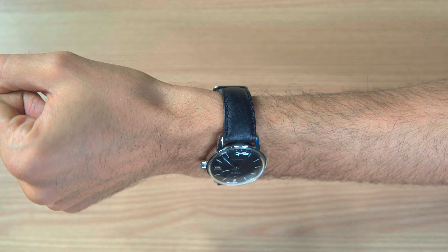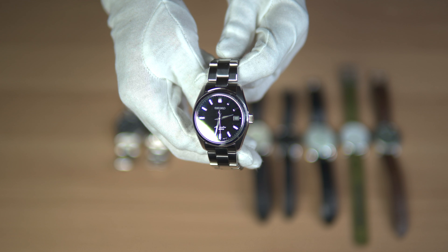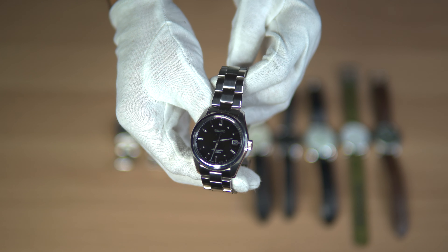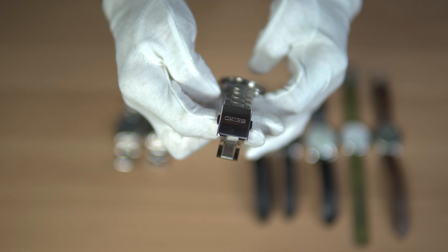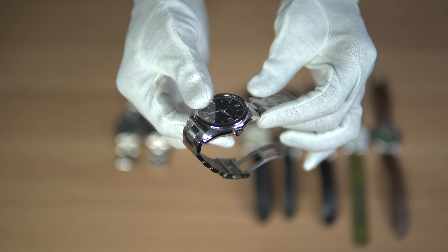Next up, we have the SARB033. As you can see, it has a similar dial as the dressier Omega, but also has a sporty side, making this a very versatile watch perfect for any scenario from casual to formal. The SARB033 is a legendary watch, widely praised for its classic styling and 38mm size, not to mention the exceptional value for the money. The quality and craftsmanship of the in-house movement is definitely worth it.